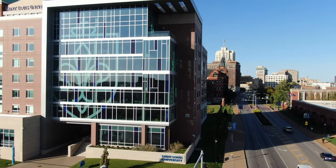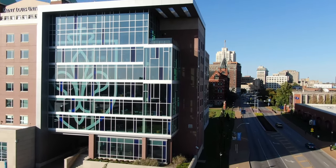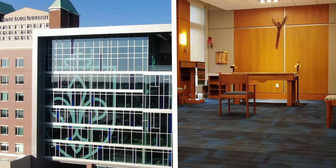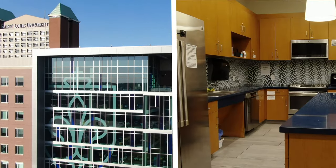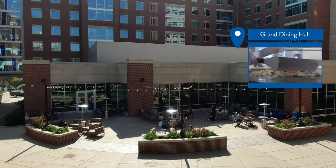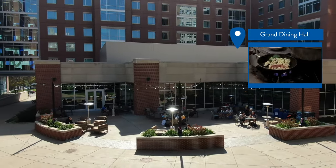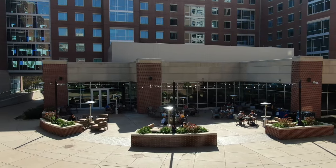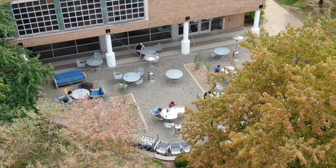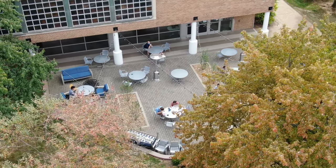Residence halls at SLU are more than where you sleep. Inside, you'll find classrooms, areas dedicated to worship, and communal areas like kitchens, free laundry facilities, and lounges. You'll also find lots of places to eat, including an all-you-care-to-eat dining hall, several coffee spots, and popular takeout options that can be enjoyed on cozy patios located all over campus.